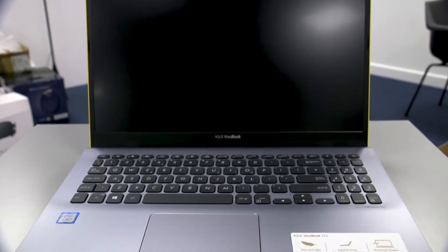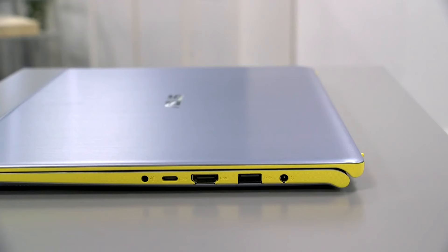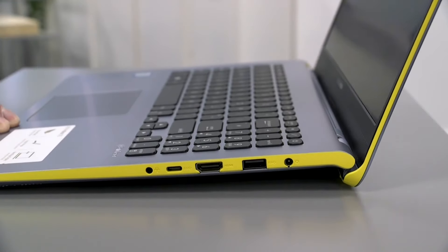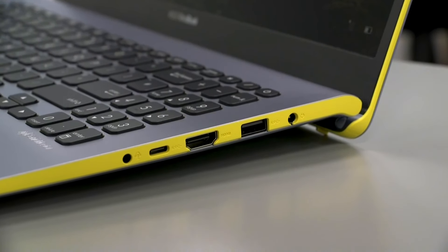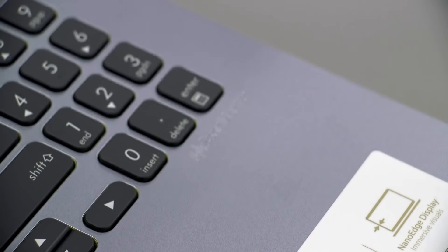Designed with mobility in mind, the ASUS Vivobook S15 features a lightweight chassis and compact footprint, perfect for on-the-go professionals and students. With its ergonomic backlit keyboard and fingerprint sensor for secure login, you'll stay productive and protected wherever you go. Unleash your creativity and productivity with the ASUS Vivobook S15 — the perfect blend of style, performance, and portability for today's dynamic lifestyles.